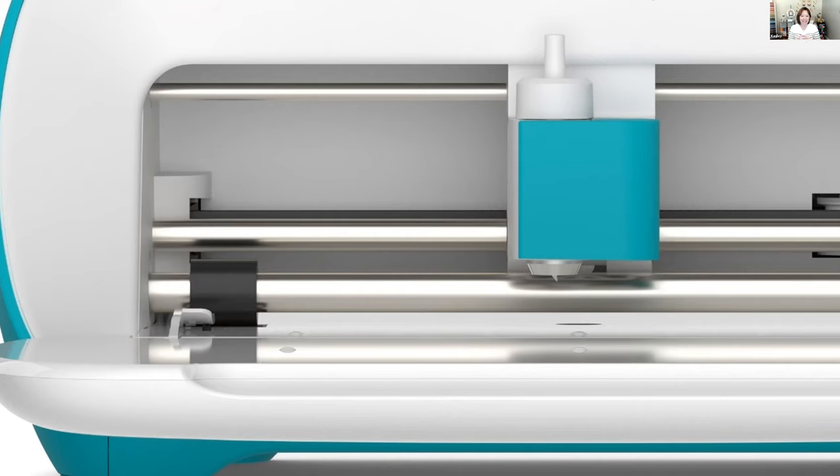The Cricut Joy has one housing where you can see the blade. In that housing you can put the Cricut Fine Point blade specifically for the Joy. The Joy really has its own line of materials and tools — a Joy blade, a stylus, and specific Cricut pens — which you rotate in and out of the housing area.